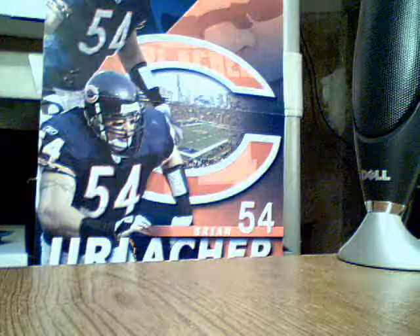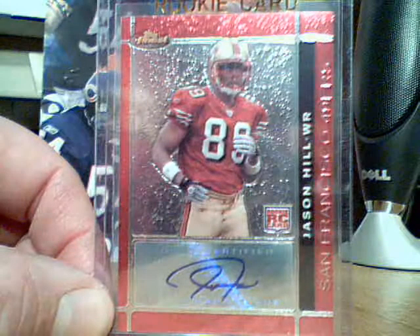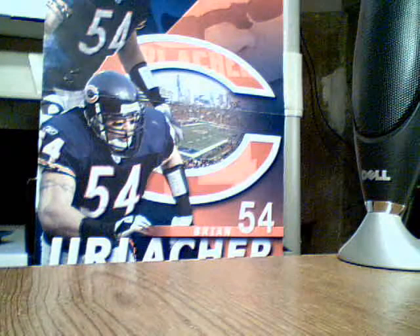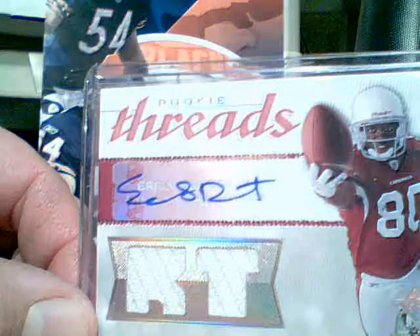And from 07 Topps Finest, I got a Jason Hill rookie auto. This year's Rookie Threads — Early Doucette, out of 50. Auto, dual jersey.